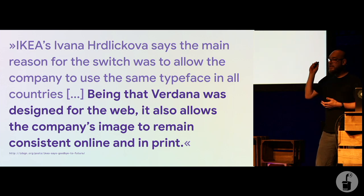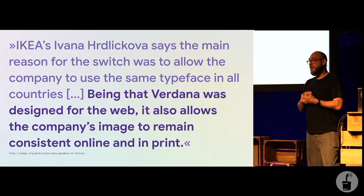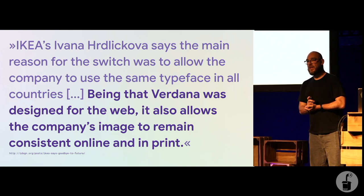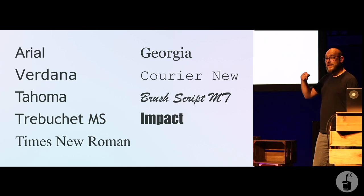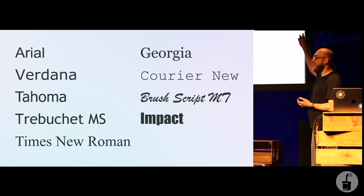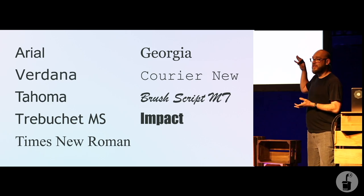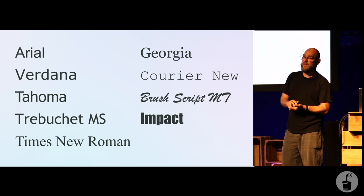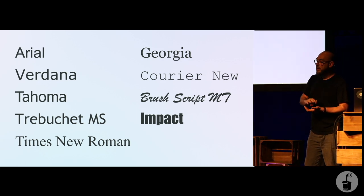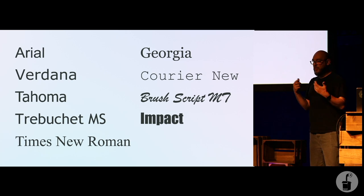So why did they do that? In an interview, a representative from IKEA said they did this so they could maintain a consistent presentation across environments. Why could they not just use Futura for their online presence? Because back then in 2009 and 2010, this was the choice of typography we all had when designing websites — a group of fonts that were pre-installed on almost all machines, referred to as the web-safe fonts.